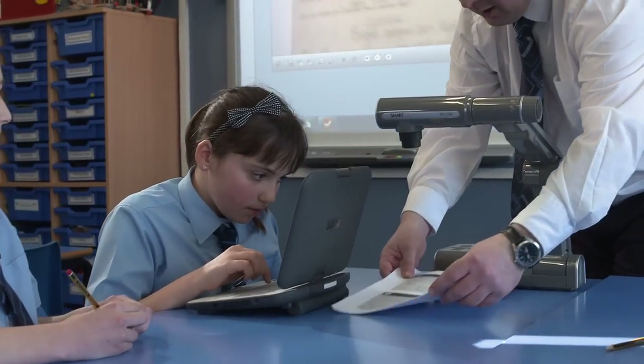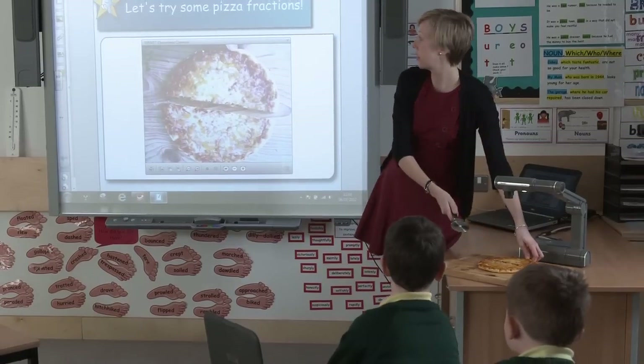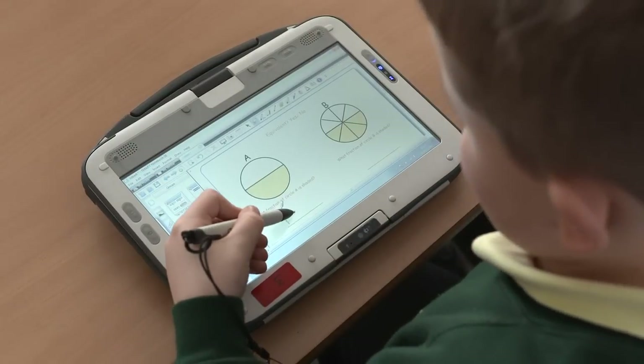What we've set out to do is to replicate traditional methods just electronically. Using all of the SMART products together really gives you an interesting lesson. On Notebook you have everything that you need — it kind of brings all of the aspects together.